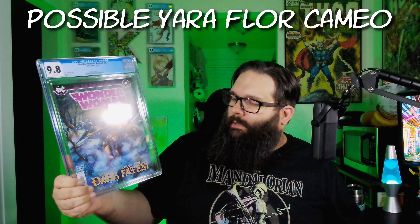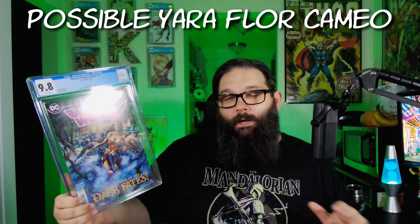Let's start on the right here. First we have Wonder Woman Annual number four. This is kind of sort of the first Yara Flor. There are a lot of rumors that there's a character shown at the end of this that could be Yara Flor. They haven't really confirmed that yet, but this book did see a jump because of that.